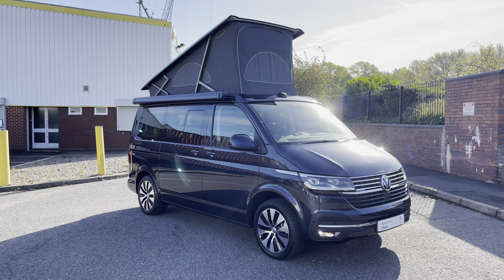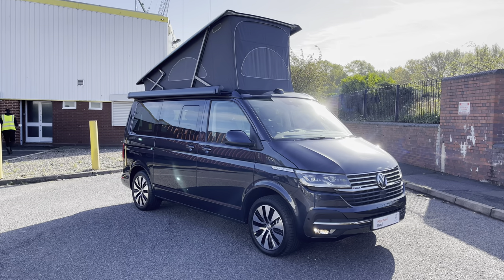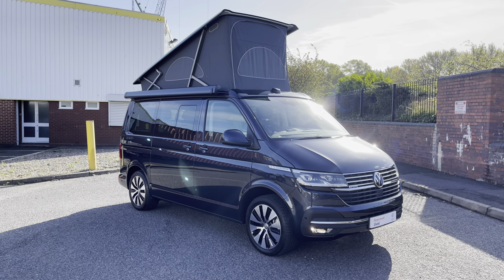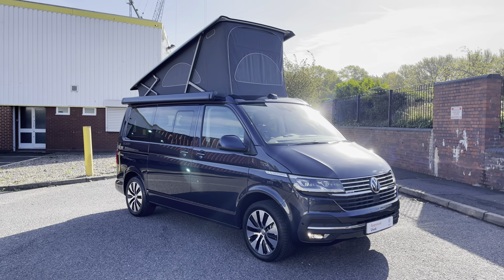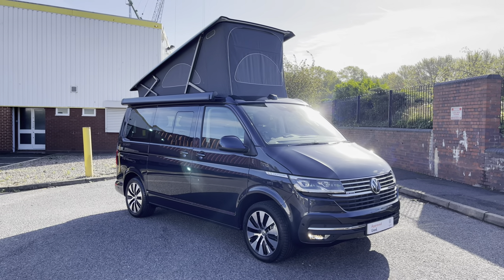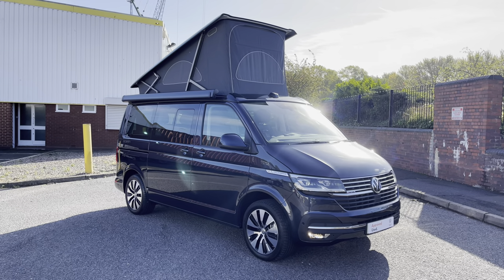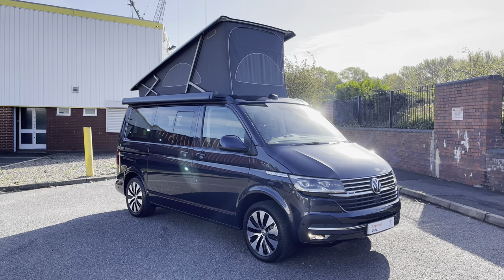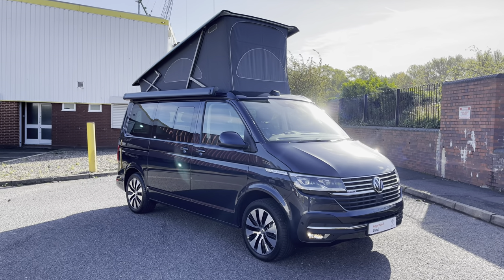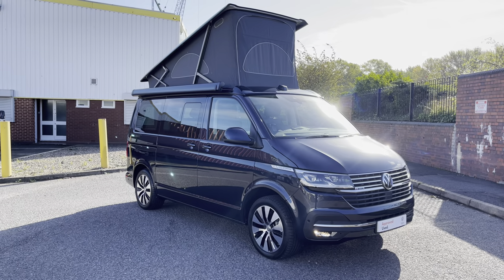Ladies and gentlemen, welcome to the Volkswagen Van Center in Birmingham. Today I'm very happy to be taking you on a 360 walk around of this approved used Volkswagen California Ocean 4Motion DSG. If you have any further questions about this or any other of our vehicles, please do not hesitate to contact us on 0121 514 0632. Without further ado, let's jump straight into the video.